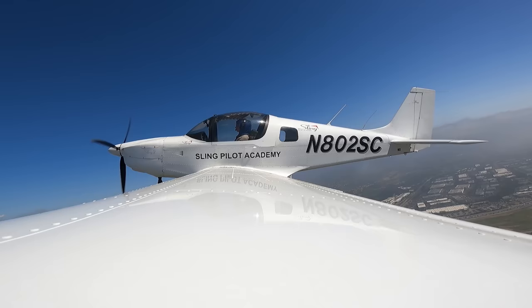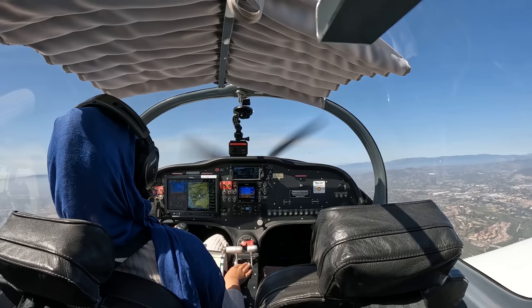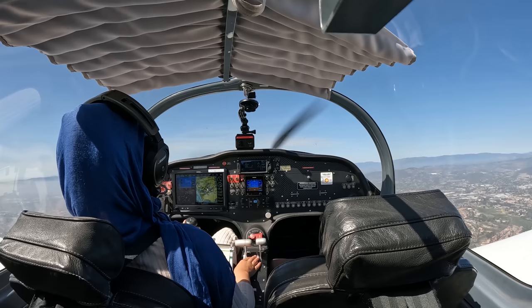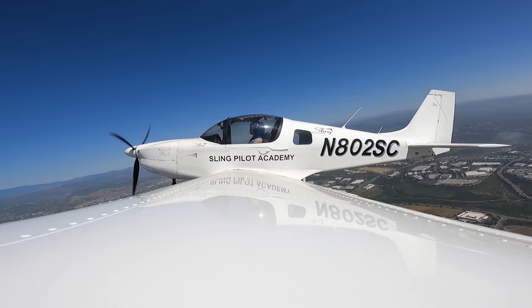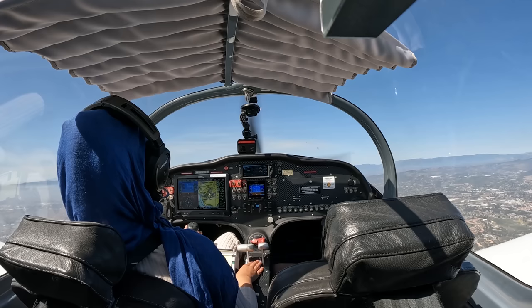Affirmative 2 Sierra Charlie, contact SoCal departure. Contact SoCal, 2 Sierra Charlie. SoCal, 802 Sierra Charlie, just took off from Palomar Airport, 2,000, requesting to climb to 5,500 instead of 3,500. Student first solo, 2 Sierra Charlie.